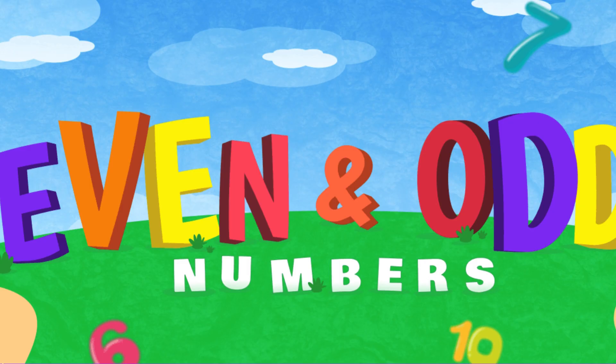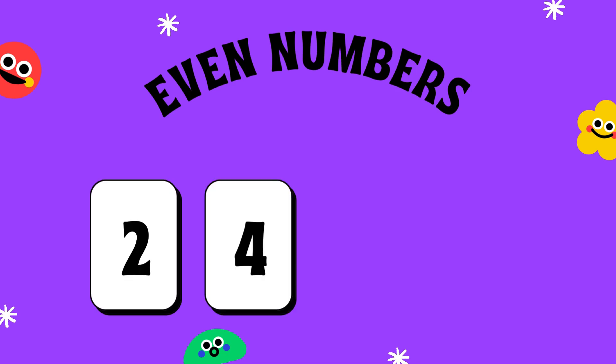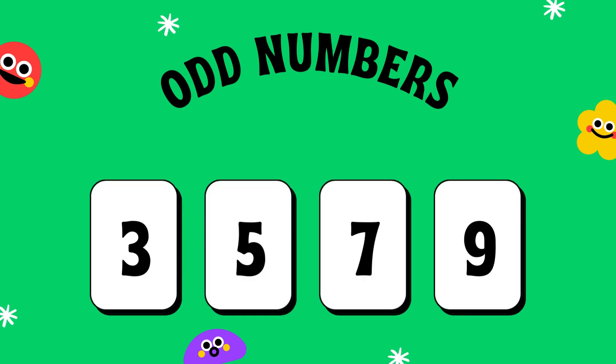Even and Odd Numbers! Even Numbers: 2, 4, 6, 8. Odd Numbers: 3, 5, 7, 9.